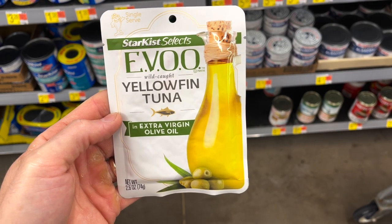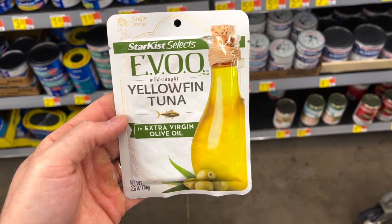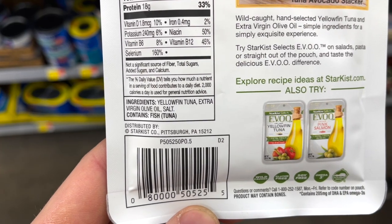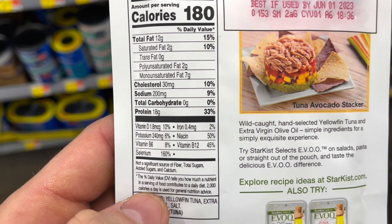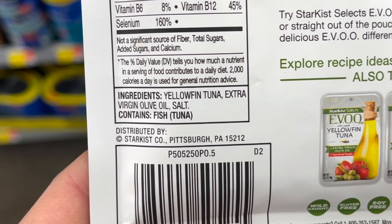These Starkit Selects EVOO wild-caught yellowfin tuna pouches make a fantastic quick and easy clean keto lunch or snack. There are only three ingredients: wild-caught yellowfin tuna, extra virgin olive oil, and salt. No added fillers or sugar, so these pouches have zero grams of carbs. They're a bit pricier than most tuna pouches at $1.64 per pouch, but you're getting higher quality tuna and ingredients.